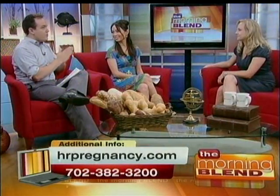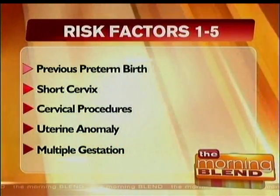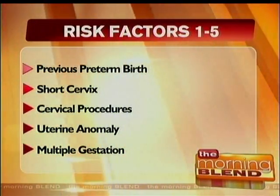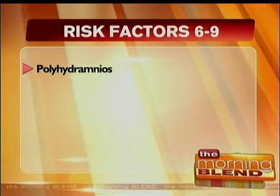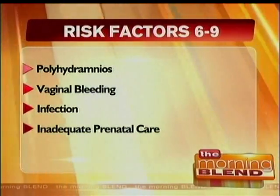So preterm birth — what are the things that contribute to preterm birth? The risk factors associated with preterm birth include, most importantly, a history of a preterm birth, also a short cervix, cervical procedures, uterine anomalies, multiple gestations, polyhydramnios — which is an increased amount of fluid — vaginal bleeding, and inadequate prenatal care.